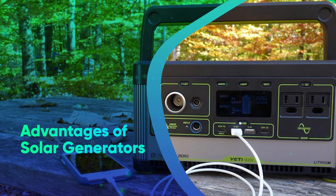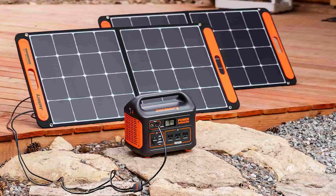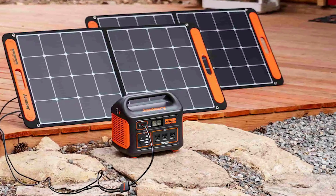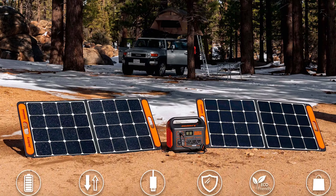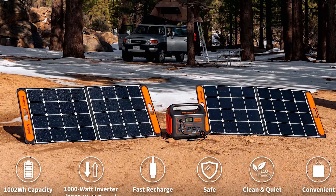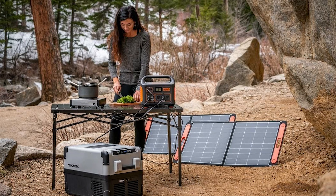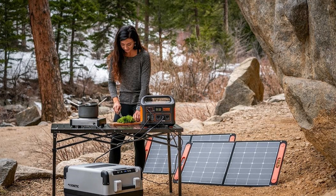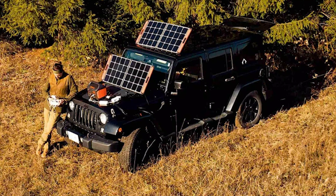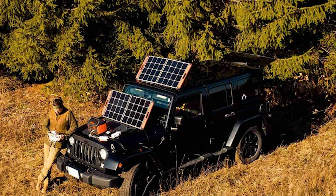Regarding the advantages of solar generators: one of their main benefits is that they produce clean, renewable energy. Solar generators utilize energy from the sun to produce electricity, in contrast to conventional generators that rely on fossil fuels. They therefore don't emit any hazardous gases and have no adverse effects on the environment.